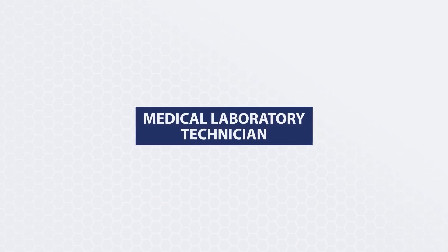My name is Hensi Chiu. I'm the MLT, or Medical Lab Technician, Program Director. The MLT program is a two-year program that leads to an associate's degree as well as the MLT certification or state licensure, and the students spend four semesters in the program.